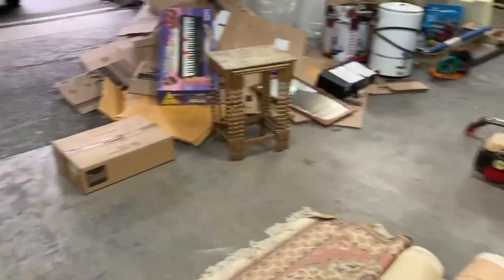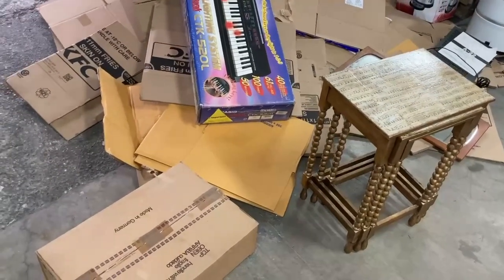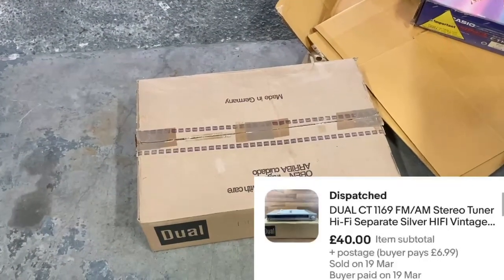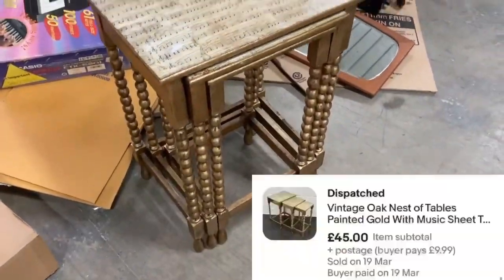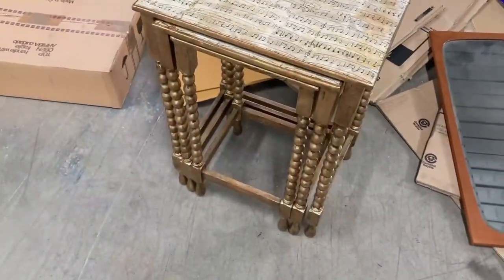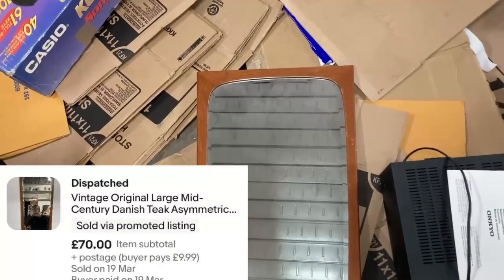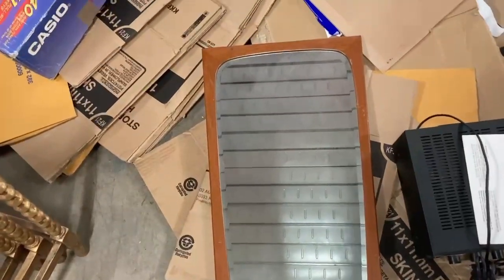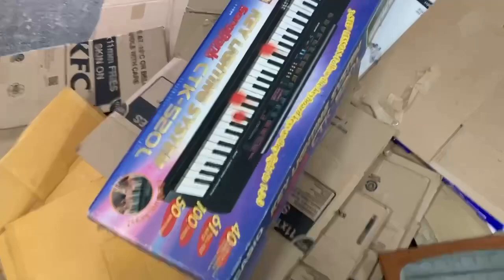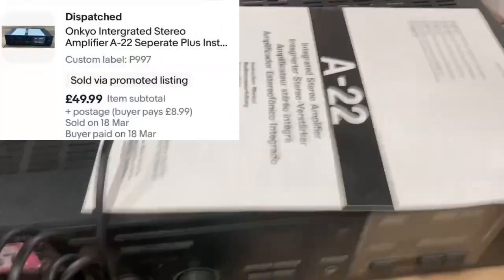Now I'll show you what sold over the weekend. I won't remember the prices of everything so I'll put screenshots on screen. There's just a tuner box — I believe that went for £30. Then we have this nest of tables with music note design — not very nice tables to be fair but they still sold for £45. This vintage teak mirror was up for £90, sold on an offer for £70. This Casio boxed keyboard sold for £50 — I've had that in stock for probably years.